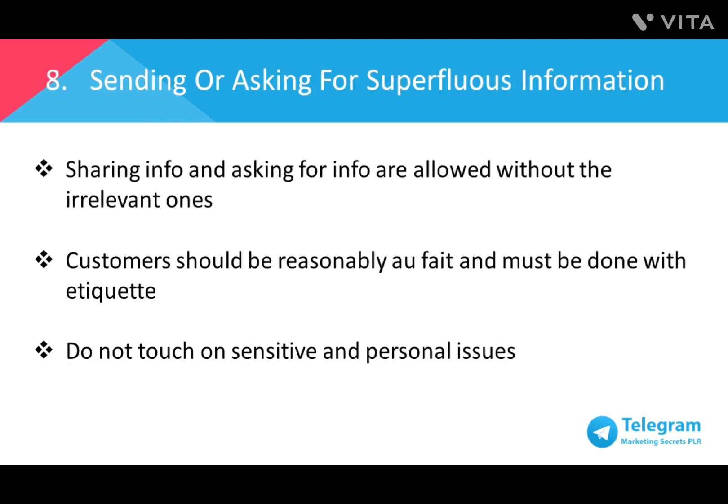Number eight: sending or asking for superfluous information. As business owners, we face situations where we will have difficult customers. It's easy for people to start asking about sensitive and personal issues — this crosses the line and is off topic. For example, if customer service becomes too friendly with customers to the point where they start talking about things that are outside of work. While it's good to connect with our customers, there should always be a professional boundary drawn between business and customer.